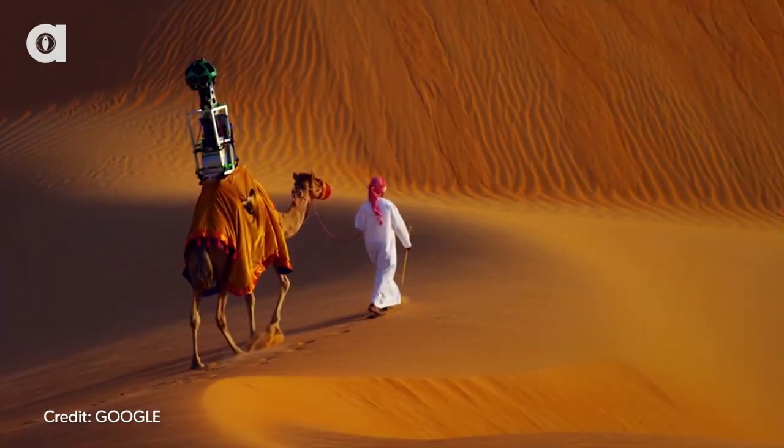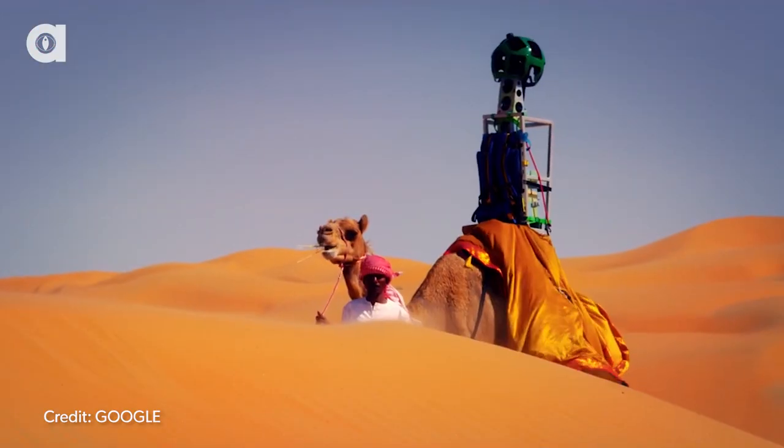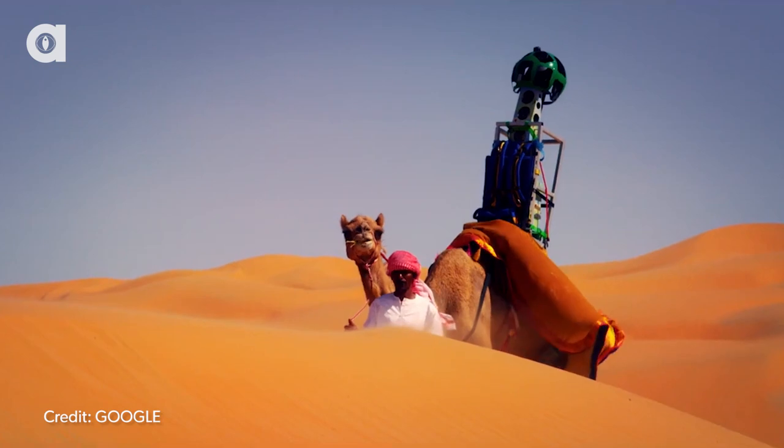Now Google is capturing street views of the Liwa Desert in the United Arab Emirates — by using a camel, of course. Google has employed Rafia, the first animal to capture images for Street View.